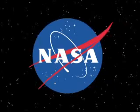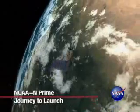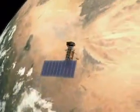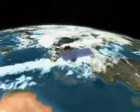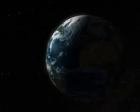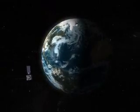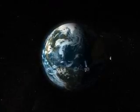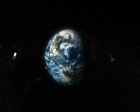A two-stage Delta II rocket is set to carry the NOAA-N-Prime spacecraft into orbit, lifting off from Space Launch Complex 2 West at Vandenberg Air Force Base in California. Built by Lockheed Martin Space Systems Company, NOAA-N-Prime is the latest polar orbiting satellite developed by NASA for the National Oceanic and Atmospheric Administration, and the final satellite in the TYROS series.